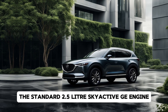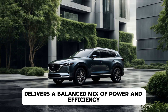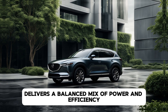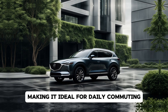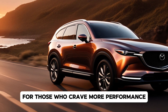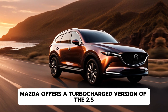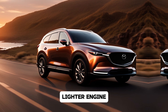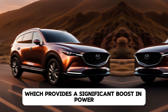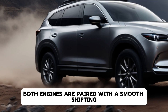Under the hood, the 2025 Mazda CX-8 offers a choice of two powertrains. The standard 2.5-liter Skyactiv-G engine delivers a balanced mix of power and efficiency, making it ideal for daily commuting and long road trips. For those who crave more performance, Mazda offers a turbocharged version of the 2.5-liter engine, which provides a significant boost in power without compromising fuel economy.